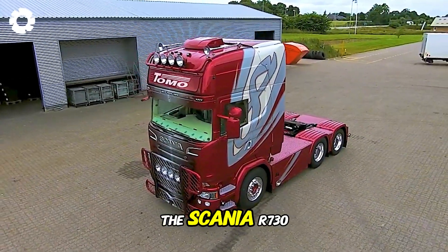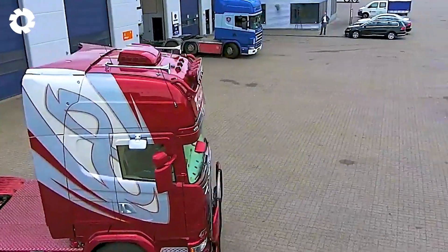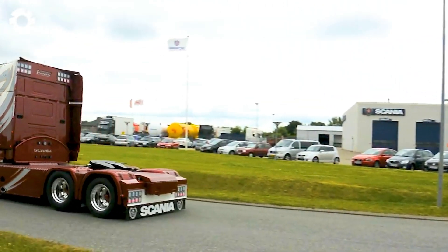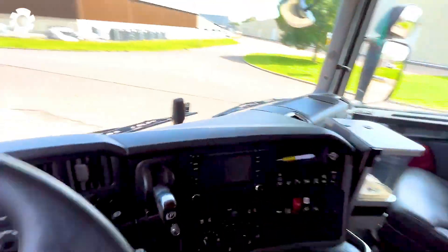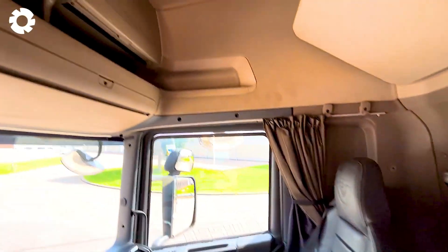The Scania R730 is the perfect blend of power and efficiency. Its powerful V8 engine, compliant with Euro 6 emission standards, combined with a modern aerodynamic design, delivers a truck that is both durable and fuel efficient.